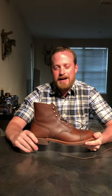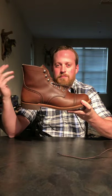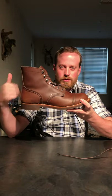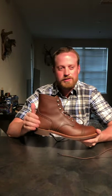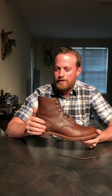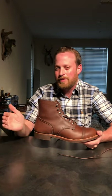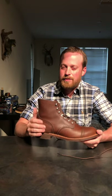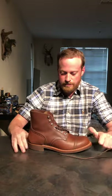Red Wing makes work boots and a few other brands - I believe Irish Setters are under them. But when they make the heritage boots - the Iron Ranger, the Blacksmith, the Classic Moc Toe - you can get each boot in different leathers. For the Iron Ranger: amber harness is 8111, copper rough and tough is 8085, then there's black harness, a new ebony color, charcoal rough and tough. They also have oxblood mesa, which is real pretty.